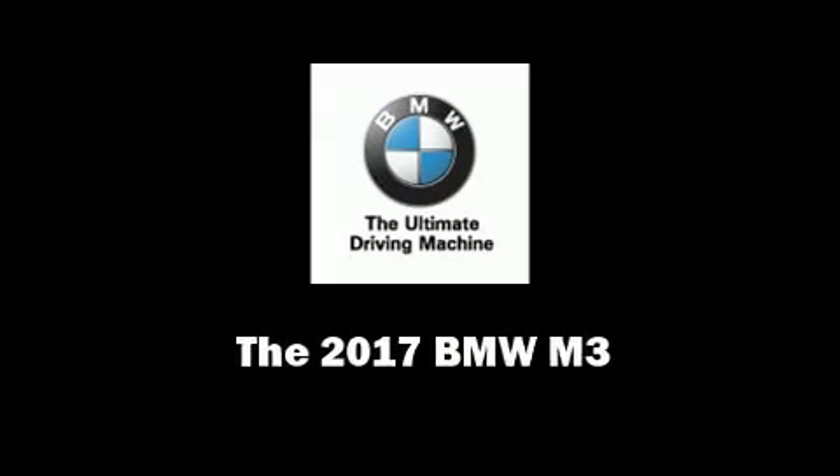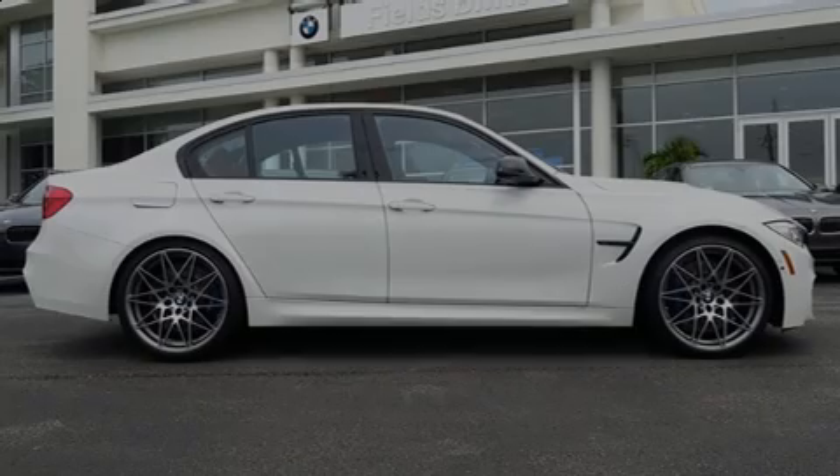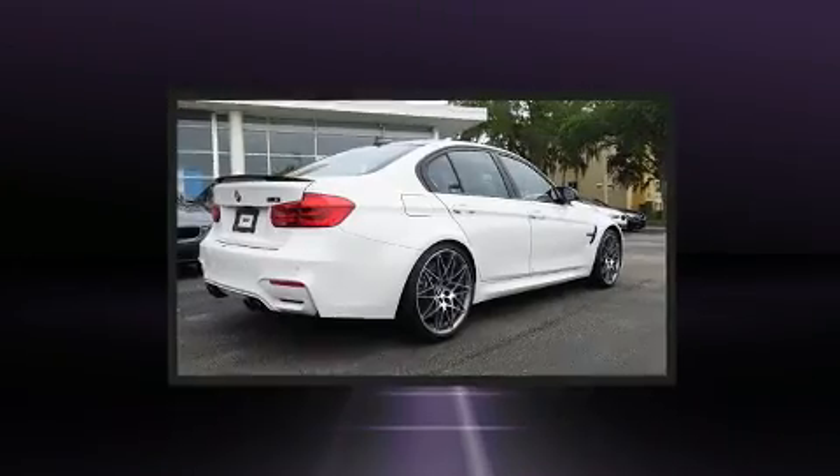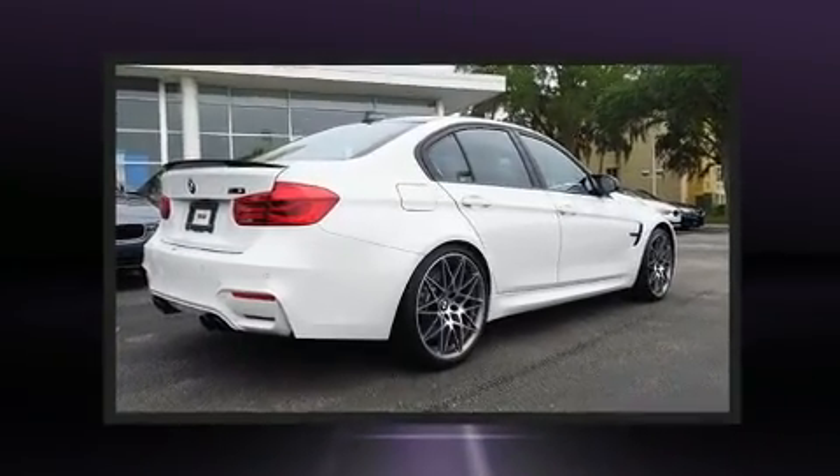Sensibility and practicality define the 2017 BMW M3. This four-door, five-passenger sedan stands out among competitors in its class.